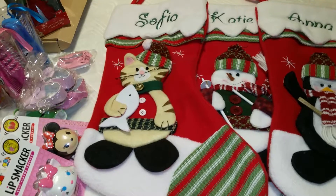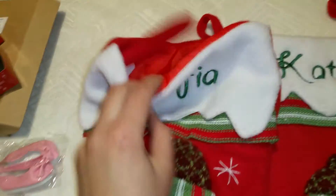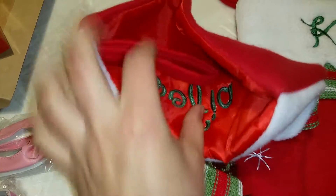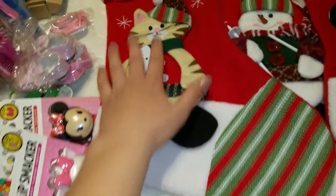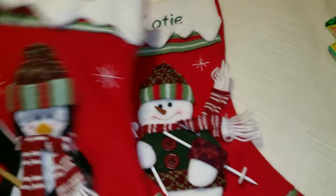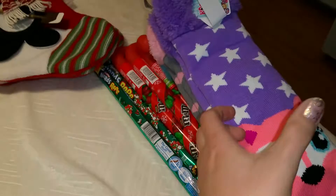The stockings are from Personal Creations. They are very well made. I like that they have this non-stretchy lining, so when you put stuff in they don't look awkward — they don't stretch in different directions and they keep their shape. We also have the same stockings for me and my husband but with different characters on them.